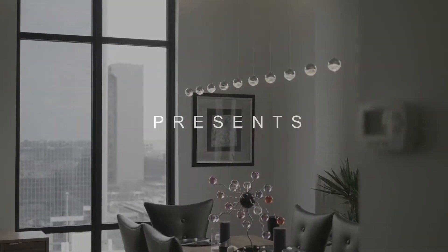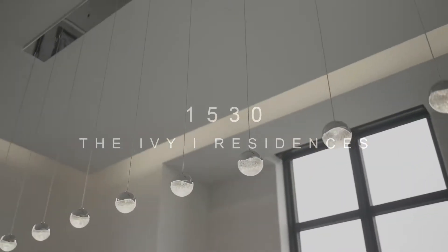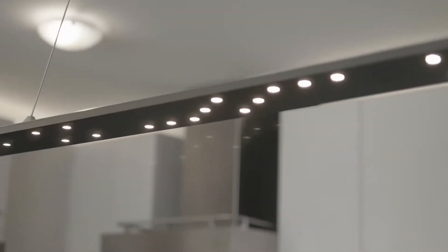Completely updated and upgraded with lifestyle, luxury living and modern conveniences in mind, 1530 at the Ivy Residences is truly one of a kind. Let me show you through.